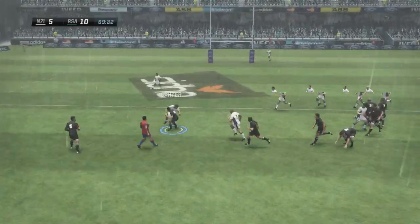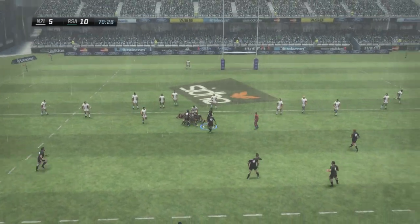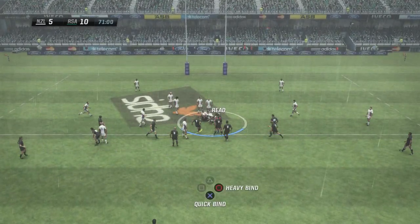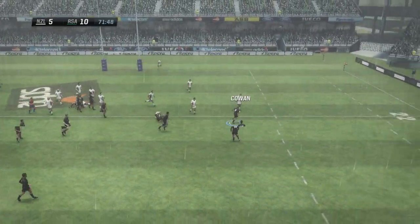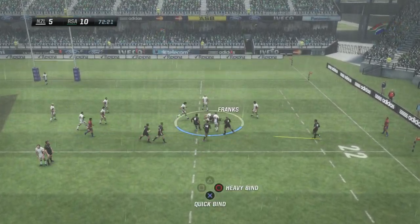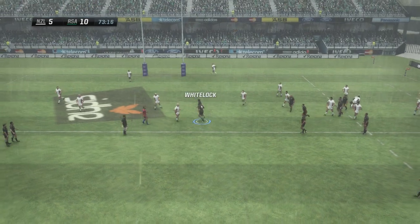Reid picks it out of the back. Dan Carter launching himself at the defence. Whitelock picks and goes — no way through. Ball is ready now. Four phases in all — total control. Strong driving defence there. Flicks it off. We're in the last few minutes now.